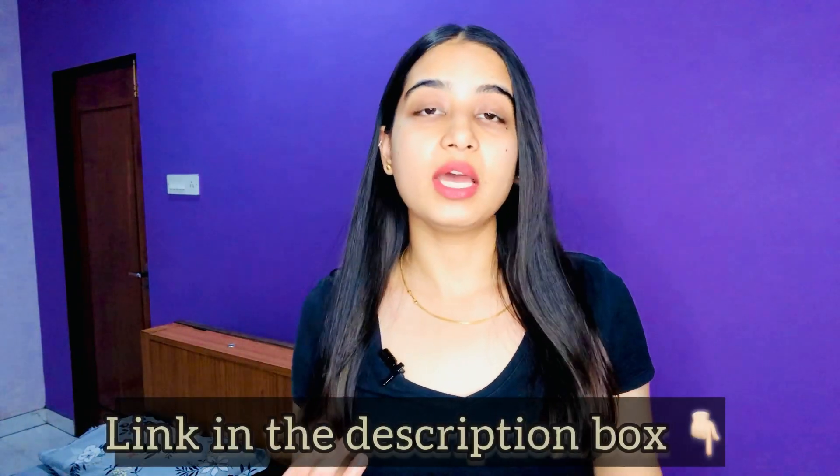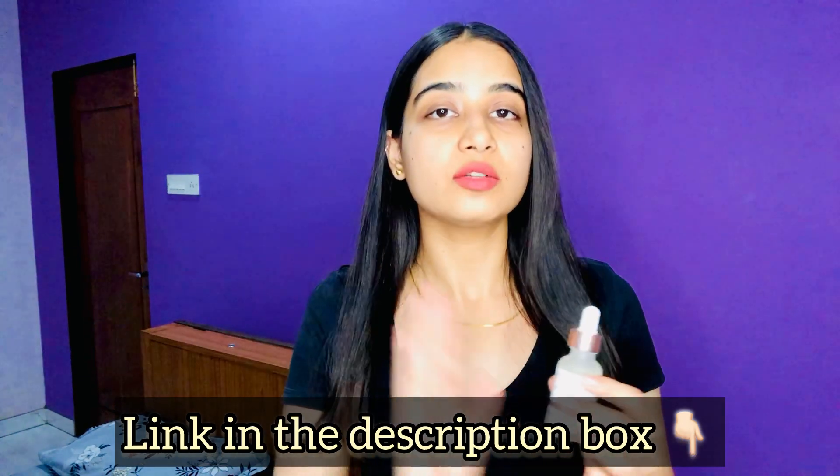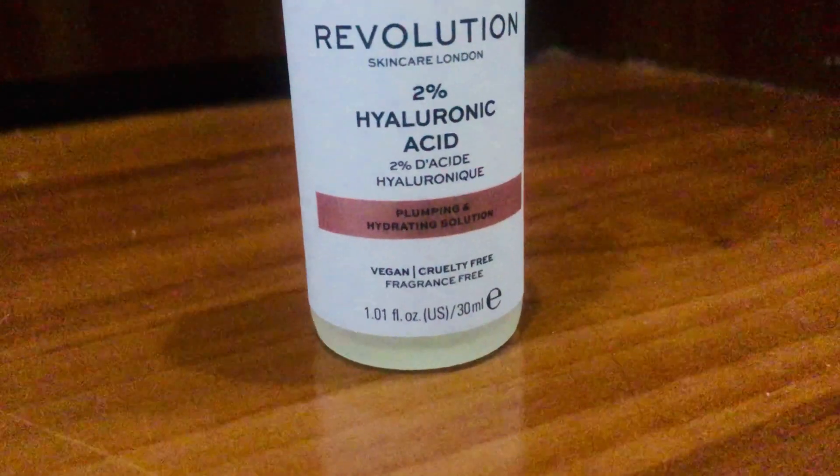I have reviewed so many hyaluronic acids before. I have also used it during winters because my skin type is oily, so I specifically use hyaluronic acid in winters. But this hyaluronic acid should always be used by dry skin people — its quality is really impressive.